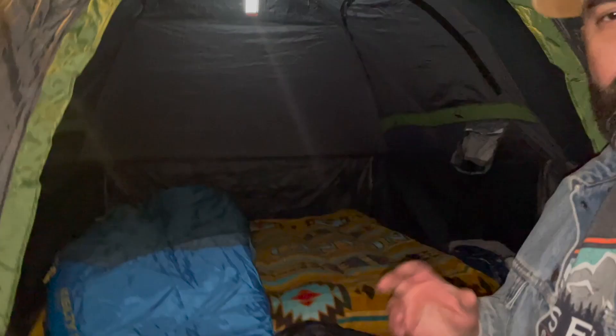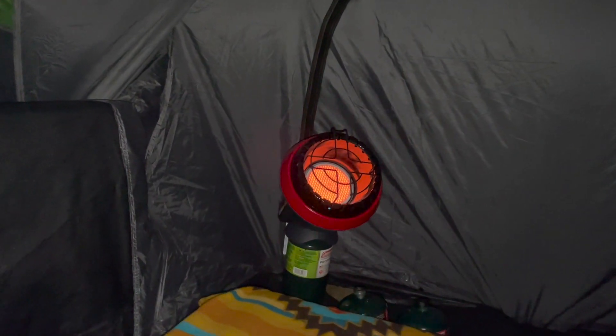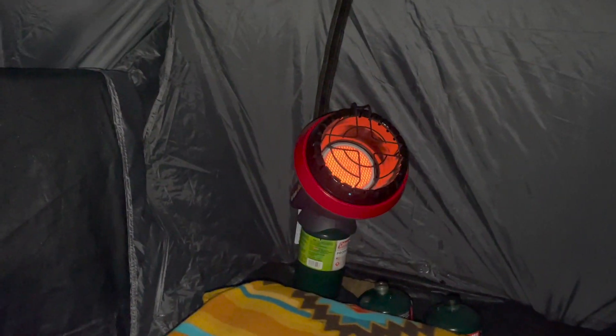Dinner was amazing but the temperature is dropping really quick, which means I've got to get everything put away and get ready for bed and start warming up this tent. I'm going to go ahead and hop in there. I've got my little buddy heater going.